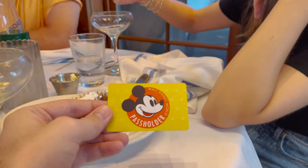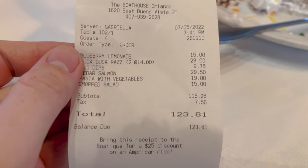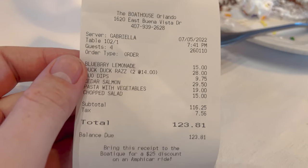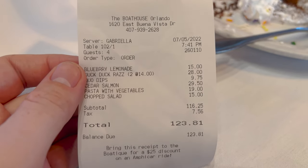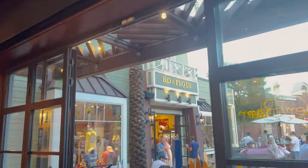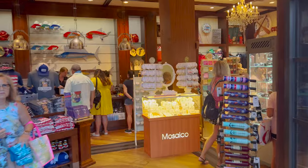There are annual pass holder discounts at this location. The receipt was $123.81, but we got an annual pass holder discount that took about $7 off, bringing the total to $116 — it basically took the tax off. Now we're heading over to their little gift shop boutique to see what they've got.